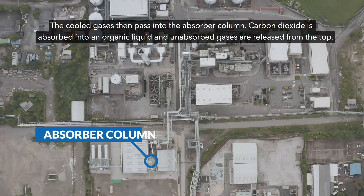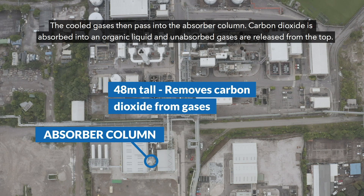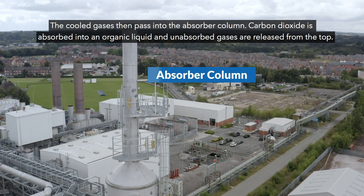The cooled gases then pass into the absorber column. Carbon dioxide is absorbed into an organic liquid and unabsorbed gases are released from the top.